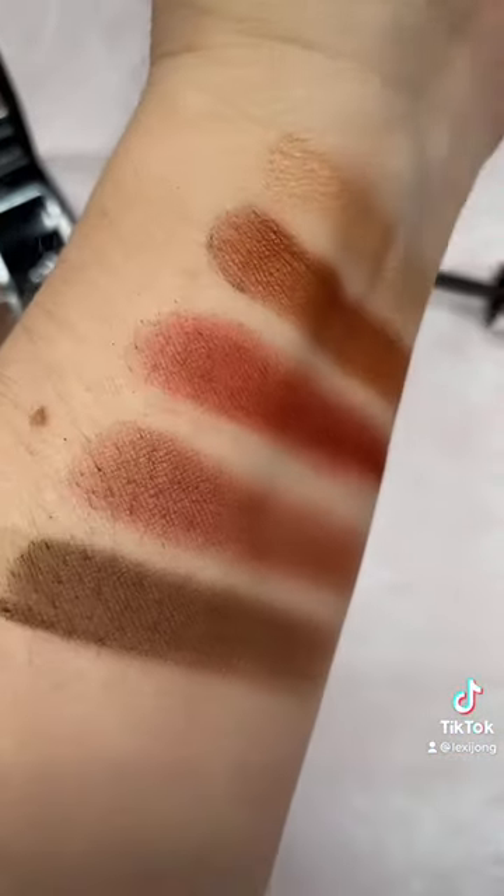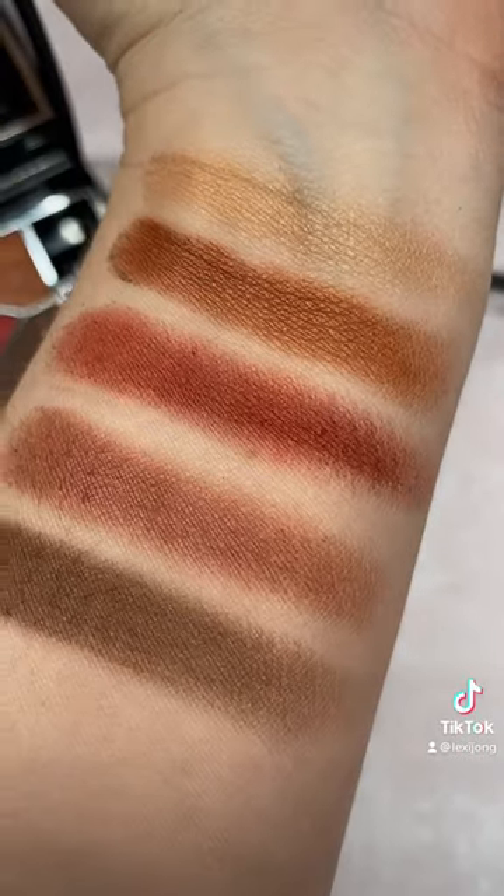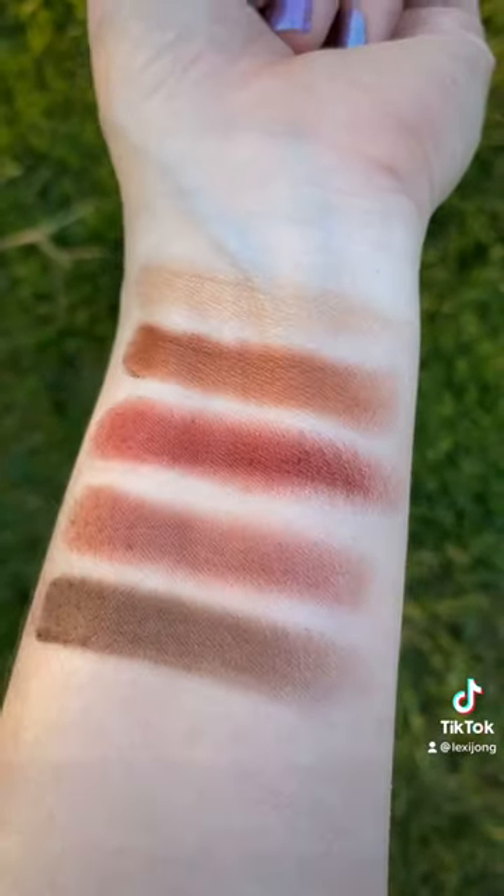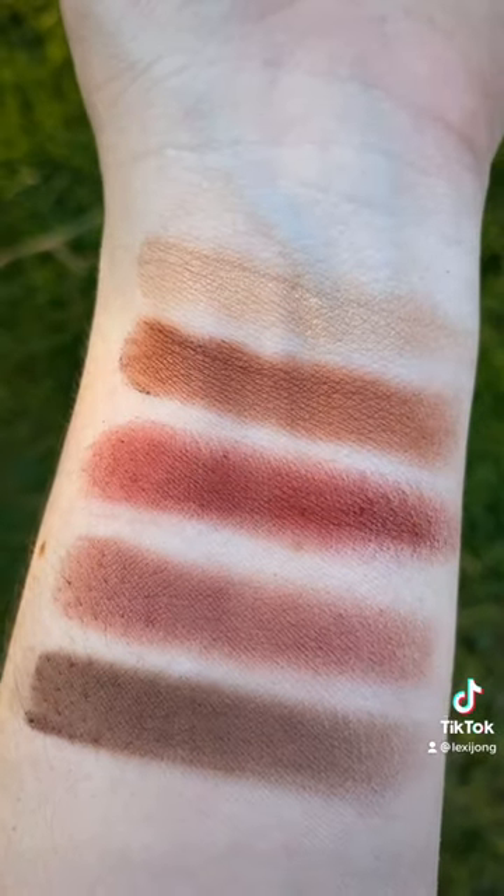The eyeshadow palette features the Dior logo with a mirror effect embossed on the palette, and this is shade 889 Reflection. These shades are all varying forms of satin finishes.